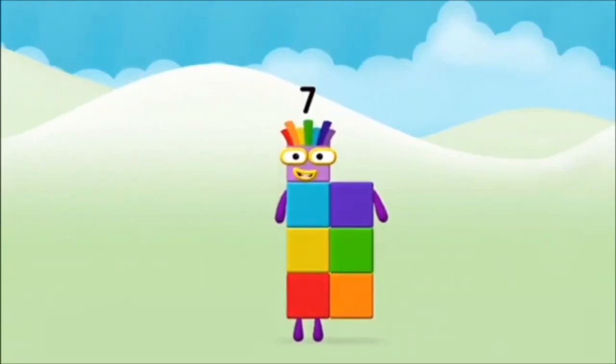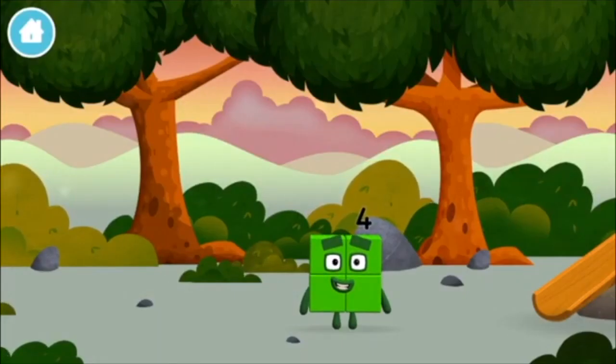Congratulations! You made number block seven! Can you guess what my favourite shape is? That's right! A square!